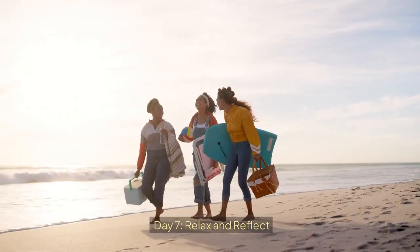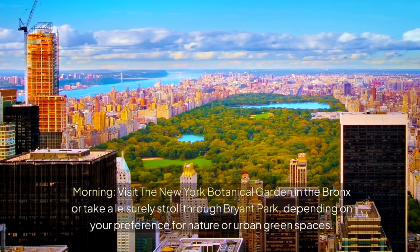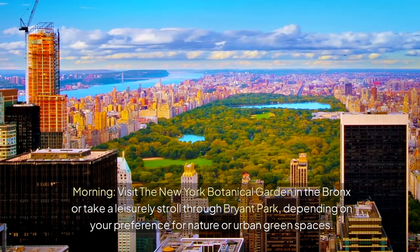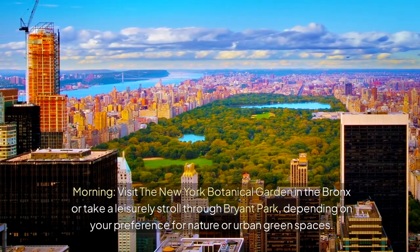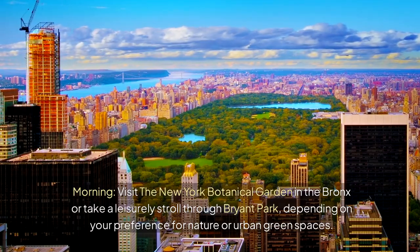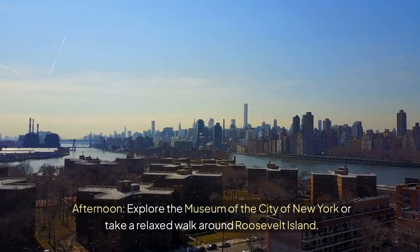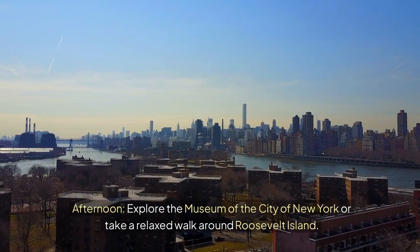Day 7: Relax and Reflect. Morning — visit the New York Botanical Garden in the Bronx or take a leisurely stroll through Bryant Park, depending on your preference for nature or urban green spaces. Afternoon — explore the Museum of the City of New York or take a relaxed walk around Roosevelt Island.